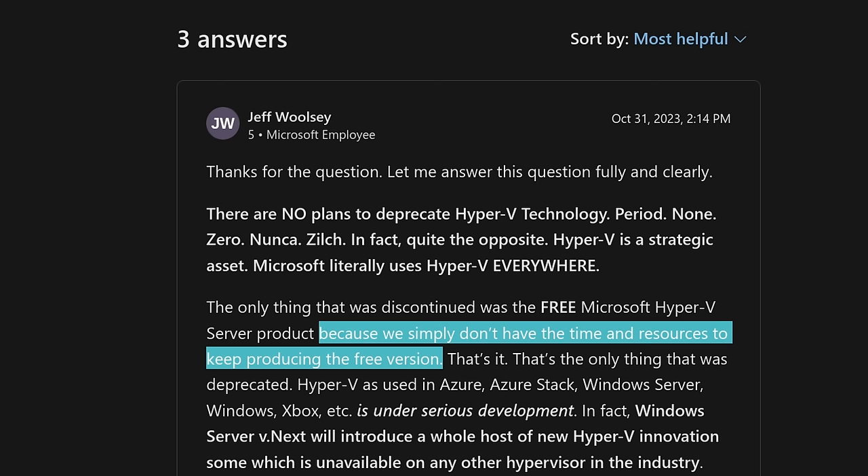So let's talk about a better, more stable alternative option such as XCP-ng and Proxmox.